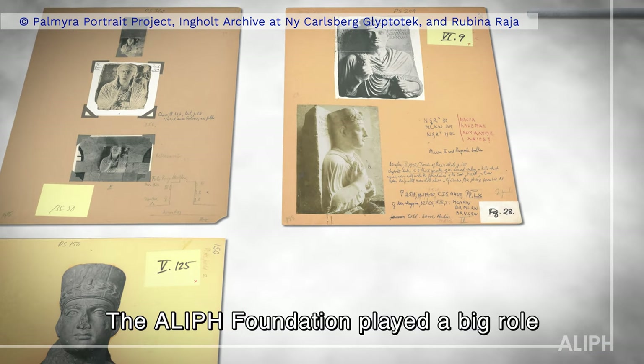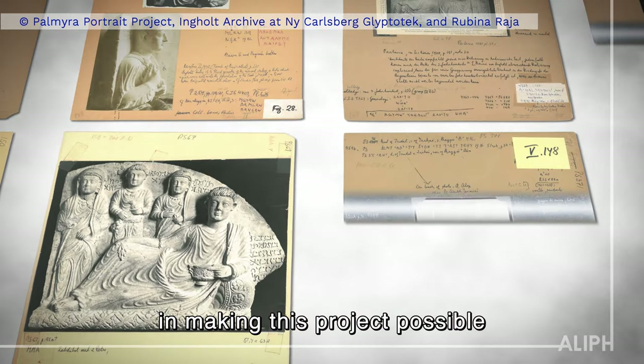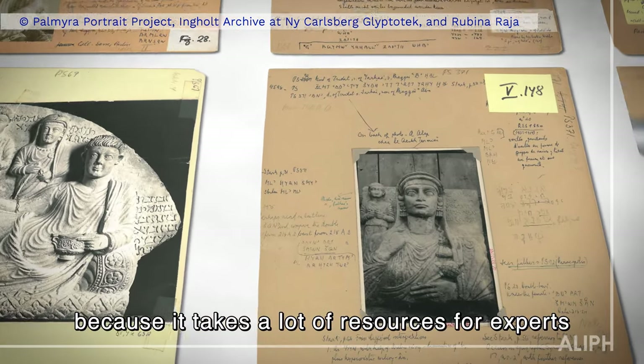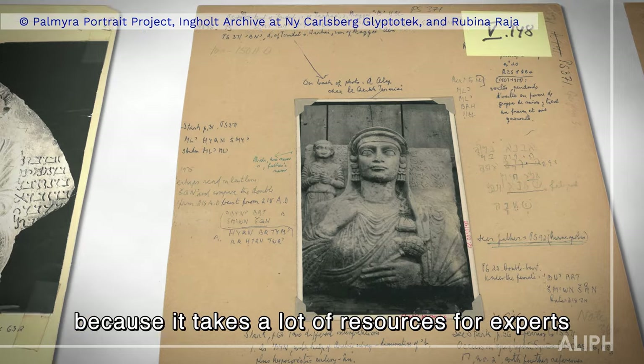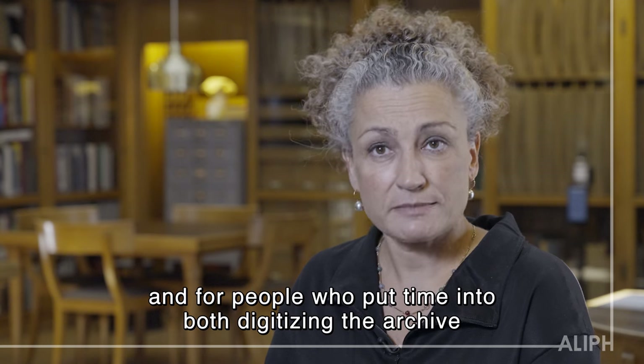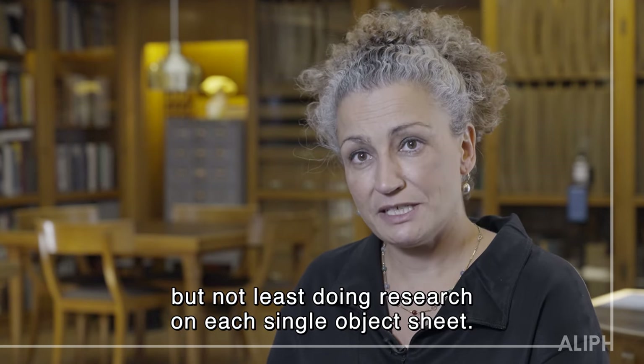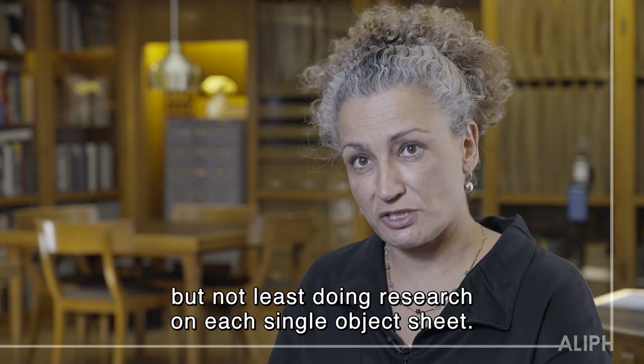The Aleph Foundation played a big role in making this project possible, because it takes a lot of resources for experts and for people who put time into both digitizing the archive and not least doing research on each single object sheet.